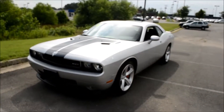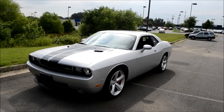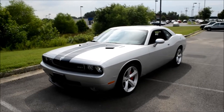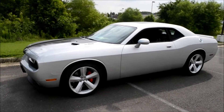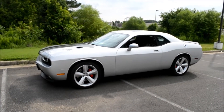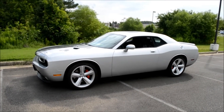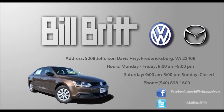Come on down to Bilbritt Used Cars to check out this 2010 Dodge Challenger, or go online to Bilbritt.com for more information on this vehicle and many others. You can also like us on Facebook, follow us on Twitter, and subscribe to us on YouTube for more videos like this, more information on our dealership, or just more information on some of the vehicles we have on the lot. Thank you, and thanks for joining us today.